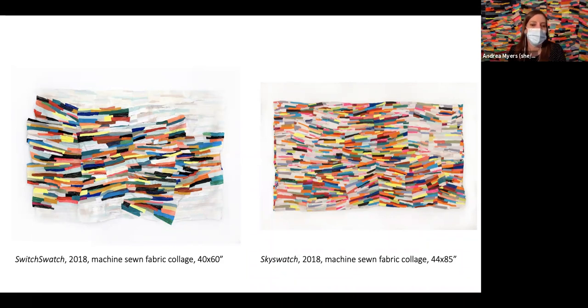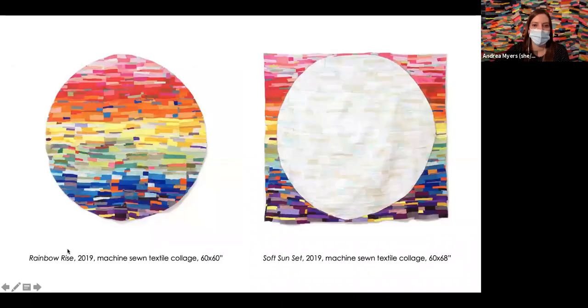These later pieces were more intuitive — just accumulations I was creating without sketches. Some call back to my Duplicate Series, where I created a rectangular gradient and then cut a large circle out of it — creating a kind of diptych from the original one.